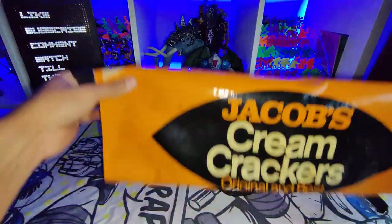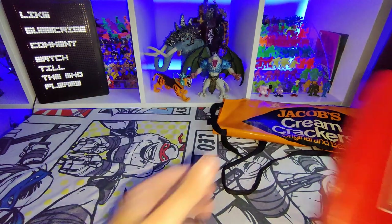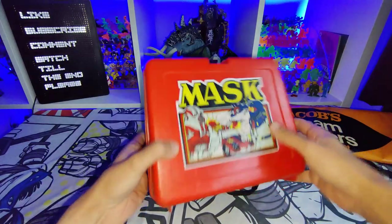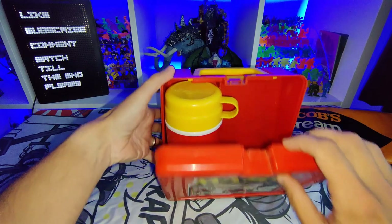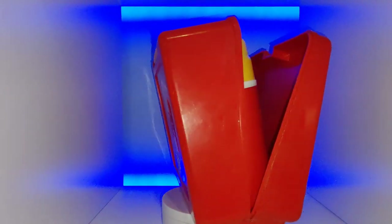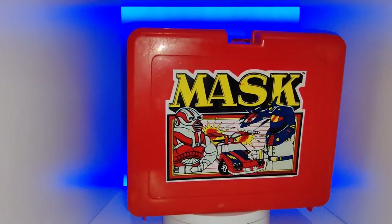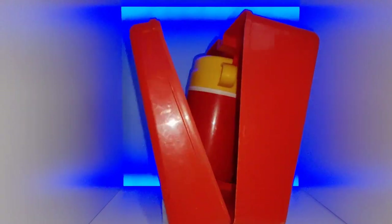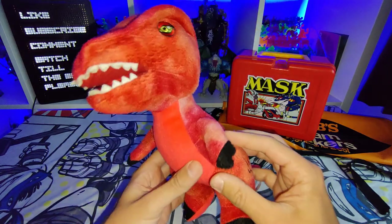I got this cool mask lunchbox — really nice. The only thing is that the clip is gone and I'm not entirely sure it's the one from the original lunchbox, but really cool. Always great to find a Bluebird lunchbox.